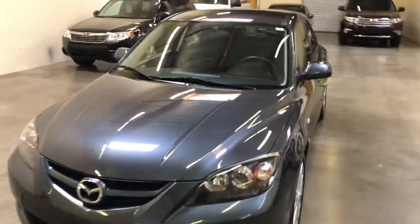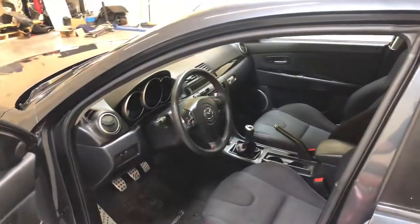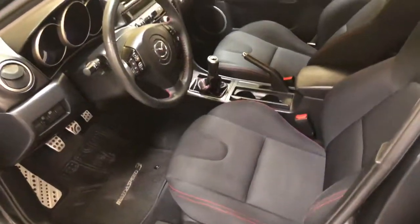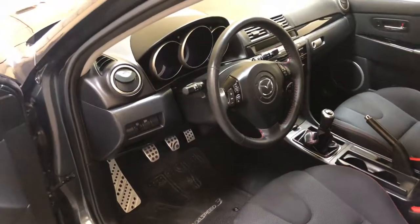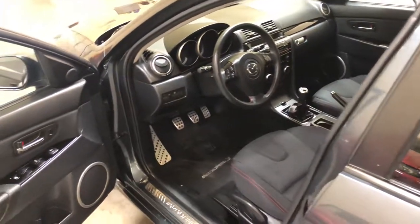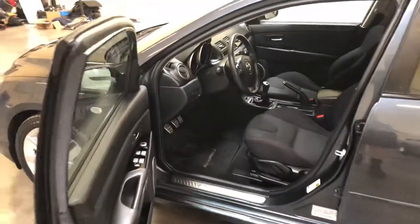This car is super clean inside and out. The color is Metropolitan Gray — kind of a blue-grayish color — and the interior is black cloth with red stitching. These Speed 3s are powered by a 2.3-liter turbocharged 4-cylinder; I think they put out somewhere around 263 horsepower. Pulls hard, runs great, fully serviced up.